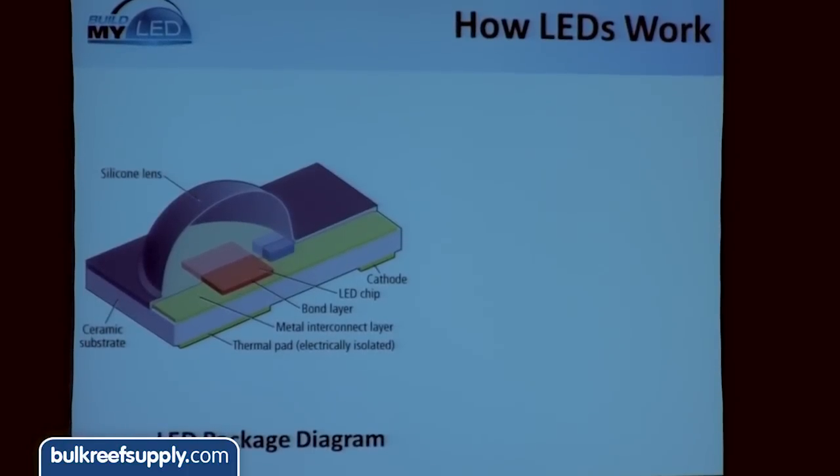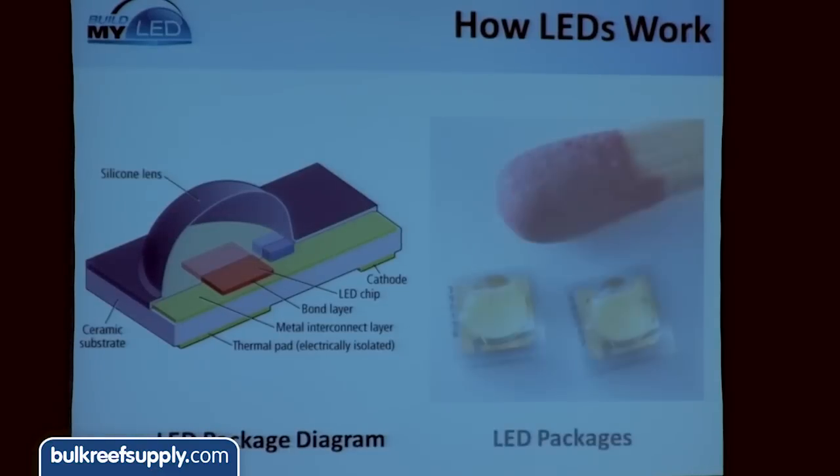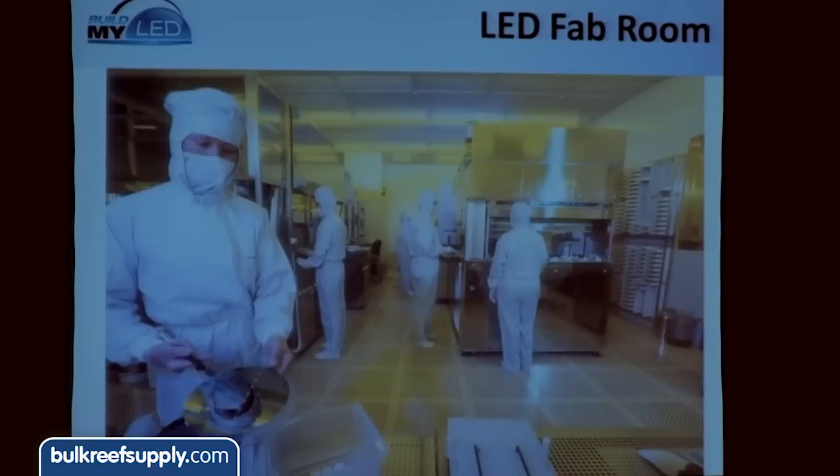When you talk about an LED package, this is what most people think about. The little squishy silicon lens on top is just there to help extract the light out, but the real heart of it is the LED chip — the actual diode that's going to emit light. Here are some finished packaged products next to the tip of a match to give you the scale of how small this stuff is getting. Take note of that yellow color under the dome — we'll talk about why it's yellow in a few minutes.